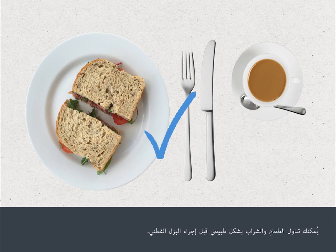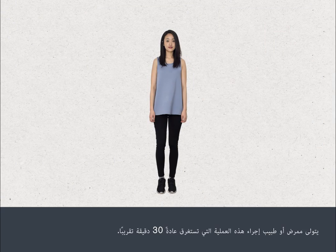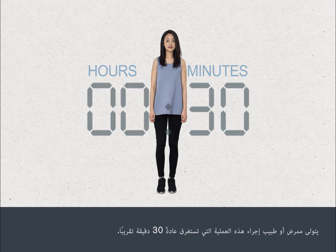You can eat and drink normally before having a lumbar puncture. The procedure is carried out by a nurse or doctor and normally takes about 30 minutes.